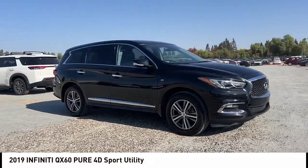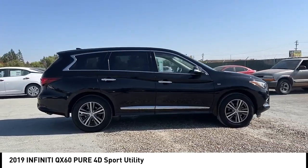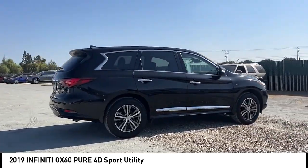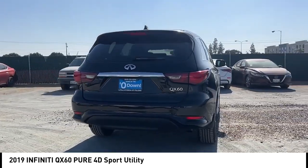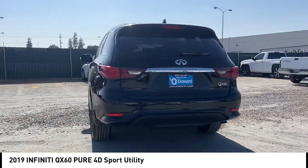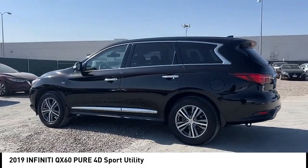We are pleased to show you the 2019 Infiniti QX60. The Infiniti QX60 is the perfect blend of luxury and practicality. This crossover SUV not only provides ample space for passengers and cargo, but also an interior that screams luxury.